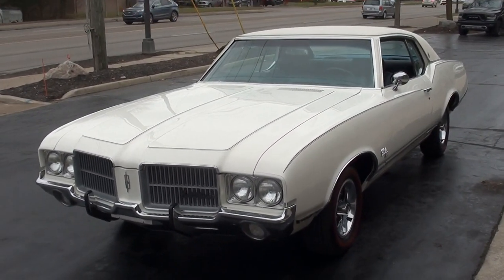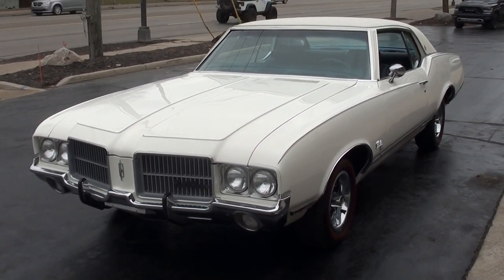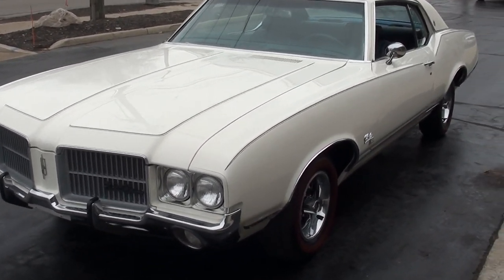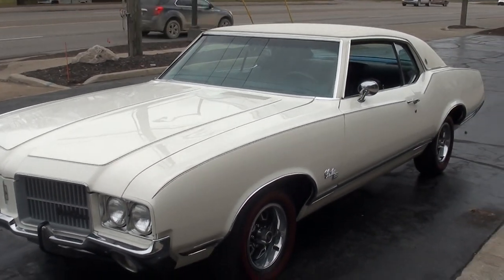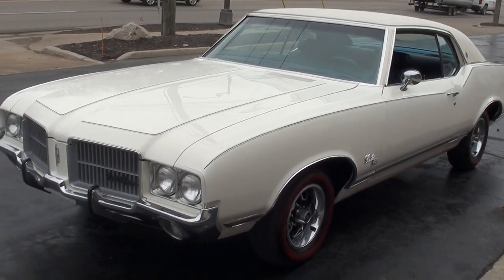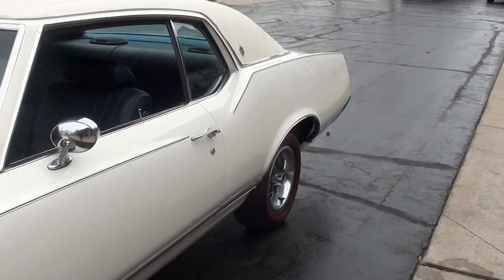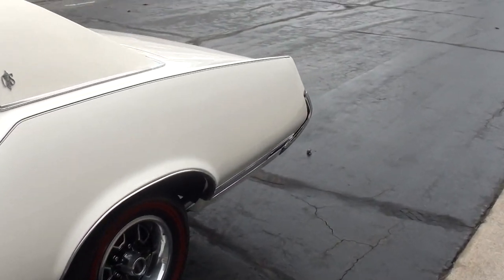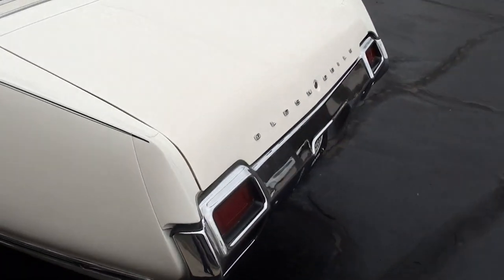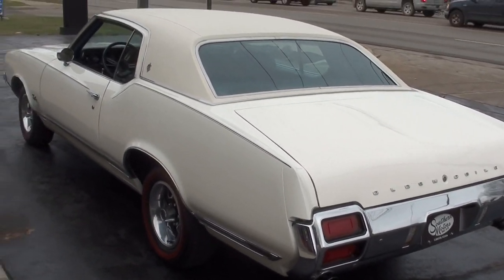Today we're going to take a look at a wicked cool 1971 Oldsmobile Cutlass SX. Very rare car — there were only 1,820 of these cars ever produced in '71. Very hard to prove these cars are real. This car has a build sheet, protecto plate, original sales receipt, and documentation right from Oldsmobile. It has a ton of documentation throughout its life.